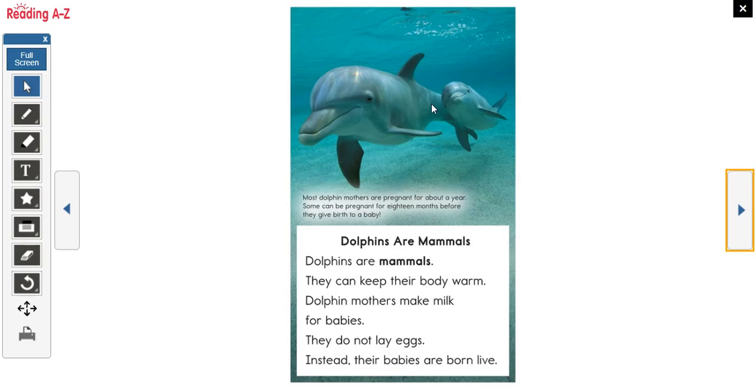Dolphins are mammals. That means they're warm-blooded, so they can keep their own bodies warm. They don't lay eggs. They give birth to live babies. They feed their babies milk.